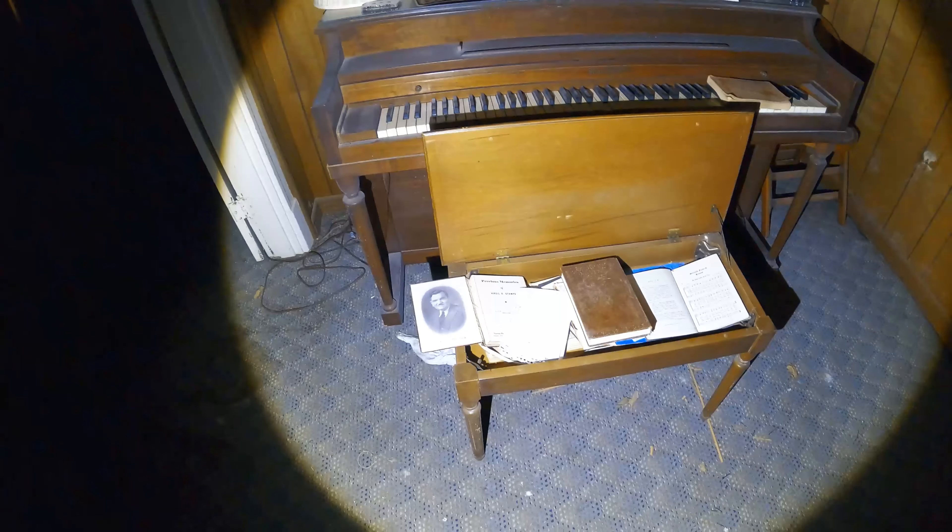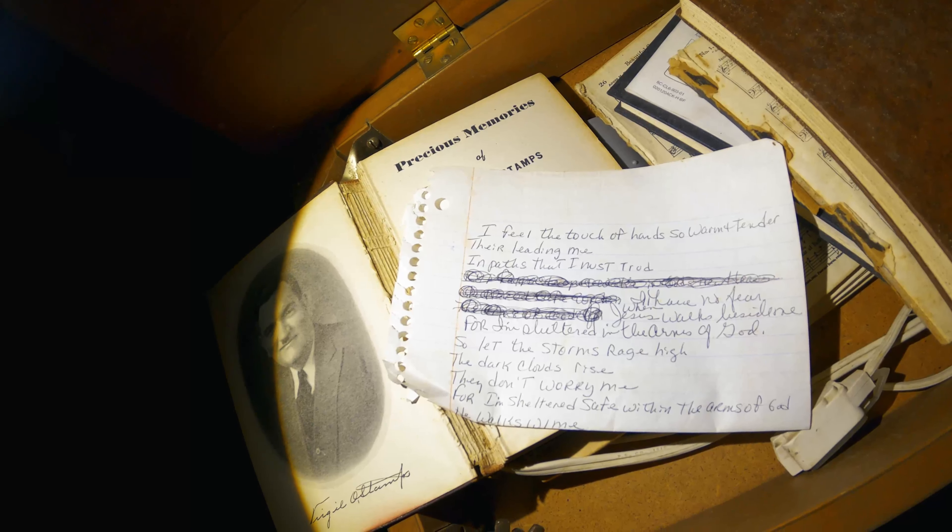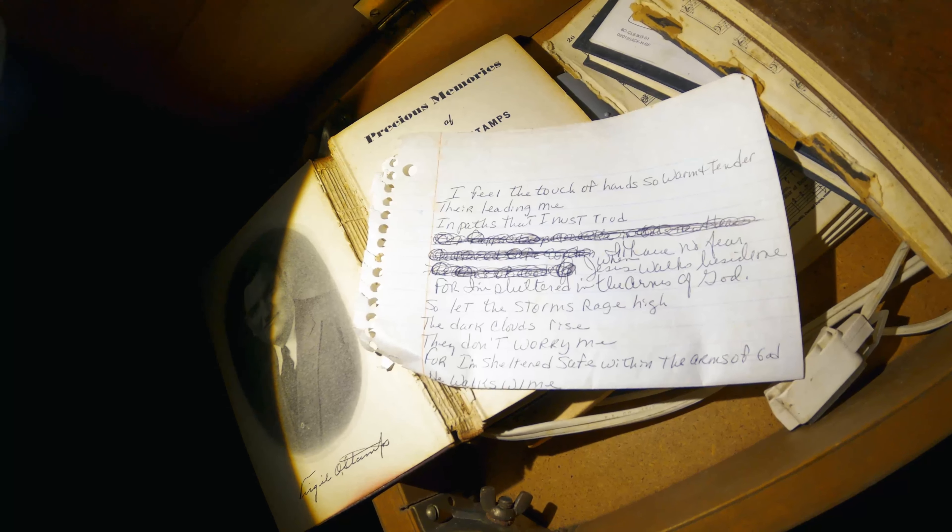Now wow, here we go, this is interesting. I don't have my glasses so I'm going to try to read this. Name: Virgil Stamps. All I have to do is look over here to the right — Virgil Stamps, 'Precious Memories.' I wonder what this says: 'I feel the touch of hands so warm and tender, they're leading me in paths we trust.' I think somebody was writing a song.